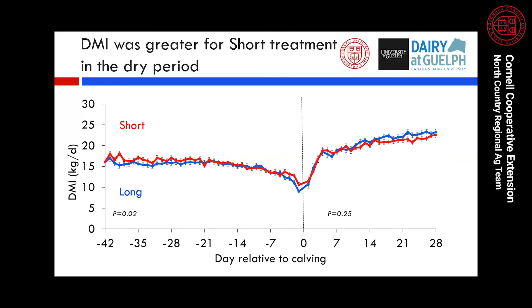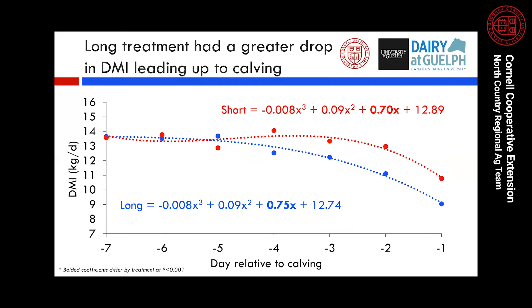Moving on to results — all graphs show cows on the short treatment in red and the long treatment in blue, with day or week relative to calving on the x-axis. For dry matter intake across the transition period, cows on the short treatment had significantly higher intake compared to the long treatment in the dry period, but after calving there was no difference. What's particularly interesting is the drop in intake as cows approach calving — starting around day five, cows on the long treatment experienced a greater drop compared to the short treatment, consistent with our hypothesis that shorter chopped straw would help cows maintain more consistent intake as they approached calving.